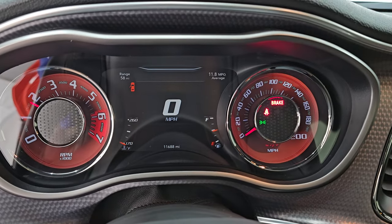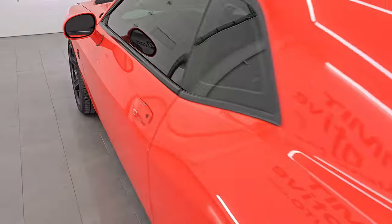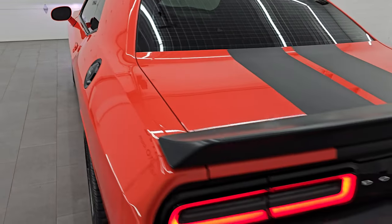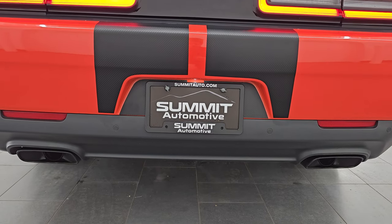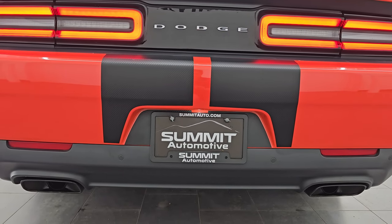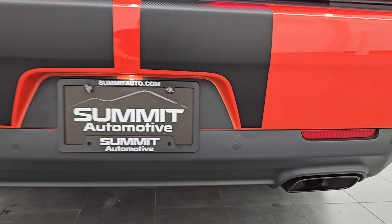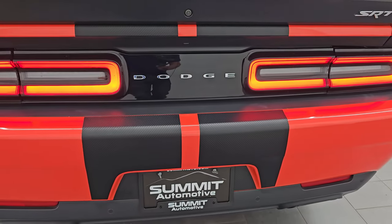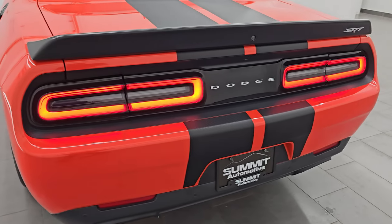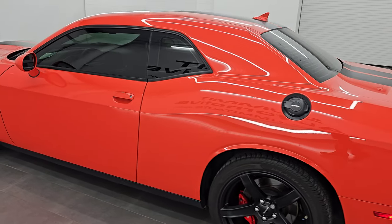Let's start it up, listen to that exhaust, take a look under the hood, check out the HID lights in the front, and we'll be all set. It starts right up — no check engine lights or anything like that. I love how the Hellcat sounds. I personally think they're one of the best sounding sports cars out there.